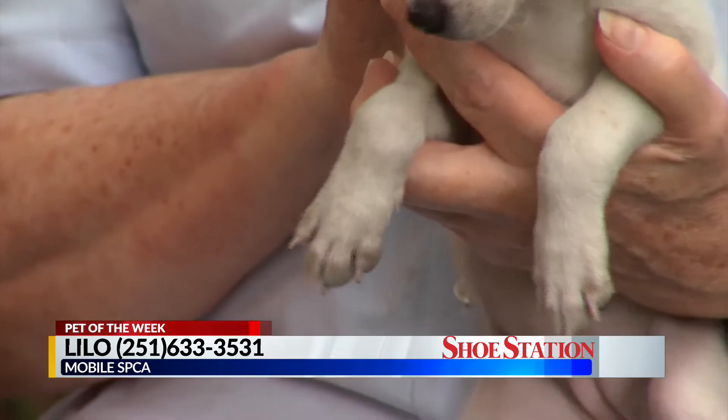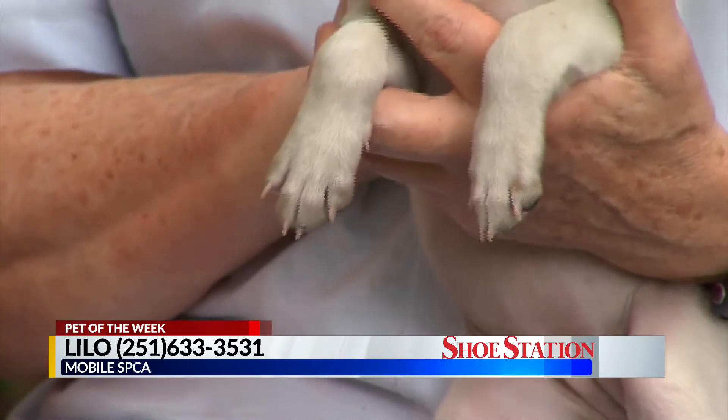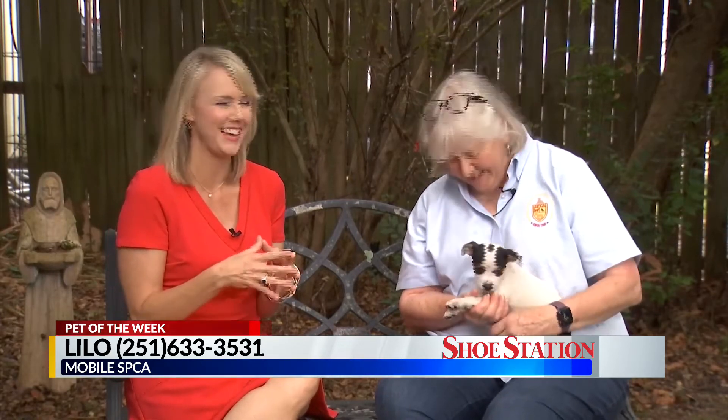They are Lilo and Stitch, and this is Lilo. We have no idea what they are. We know they're going to be small breed dogs. They're very young — they could turn out to be anything at this point. We're thinking maybe Chihuahua, maybe Rat Terrier, maybe. Whatever you want to guess is fine. But when you look at the paws, you know they're going to be little — purse size.